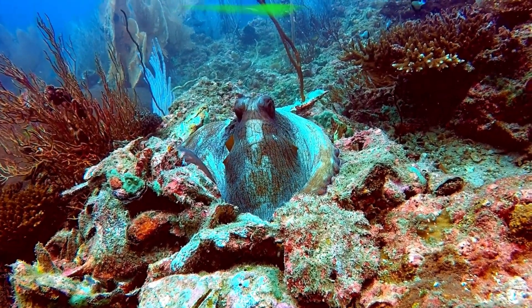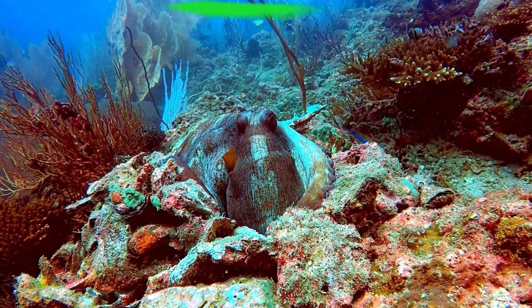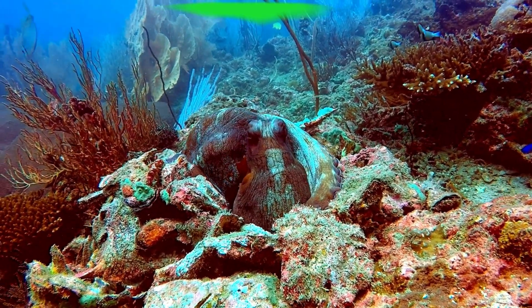Octopuses live in oceans all over the world, usually hiding in rocky crevices, coral reefs, or the sandy sea floor.